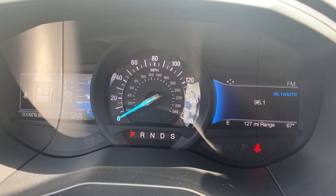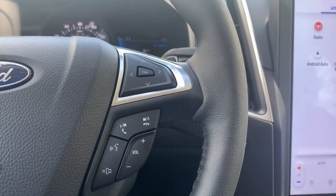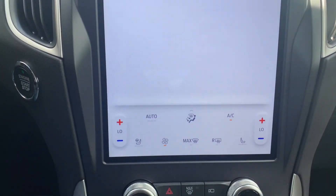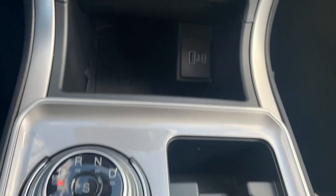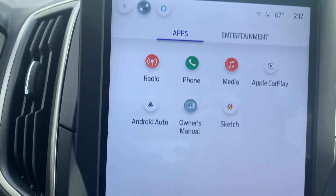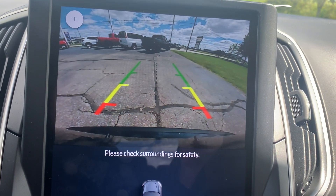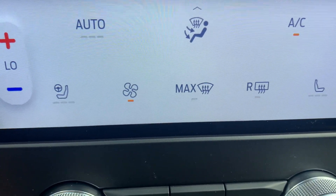Got almost a thousand miles on it. It has cruise control, menu controls, and a center stack. Also features a backup camera, heated front seats, and a heated steering wheel.